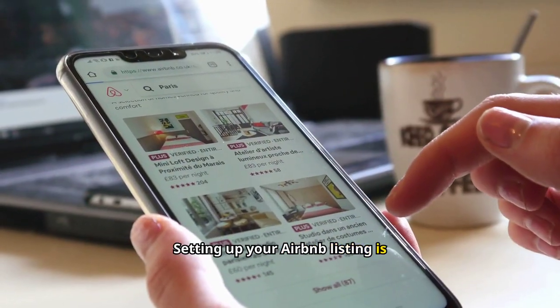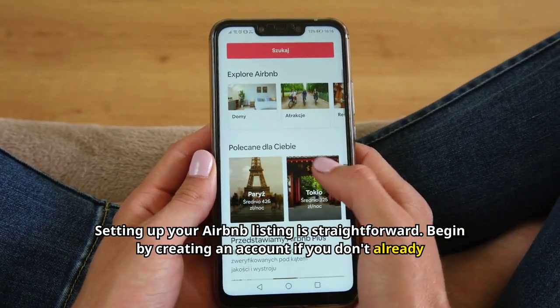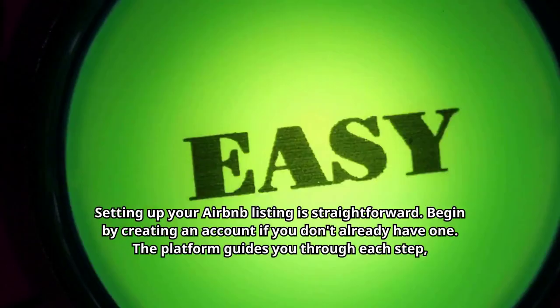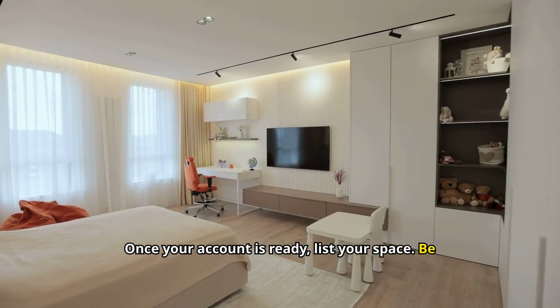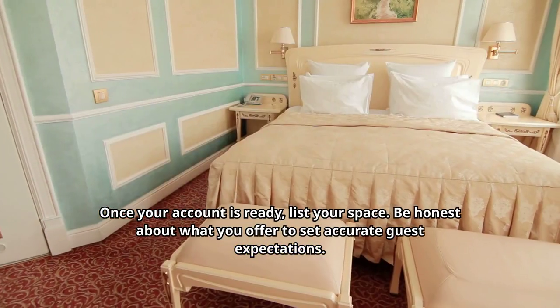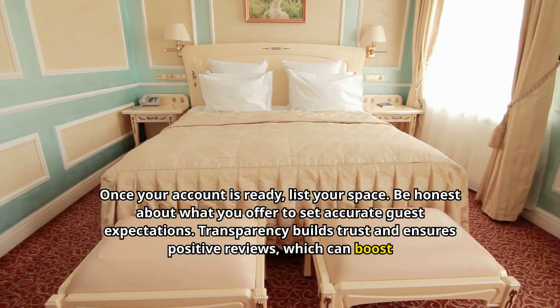Setting up your Airbnb listing is straightforward. Begin by creating an account if you don't already have one. The platform guides you through each step, making the process user-friendly and intuitive. Once your account is ready, list your space. Be honest about what you offer to set accurate guest expectations. Transparency builds trust and ensures positive reviews, which can boost future bookings.